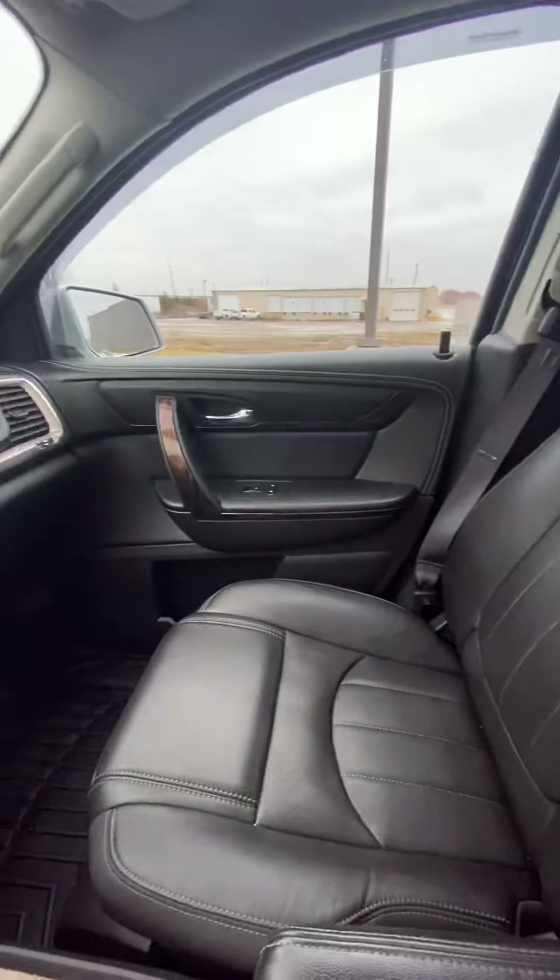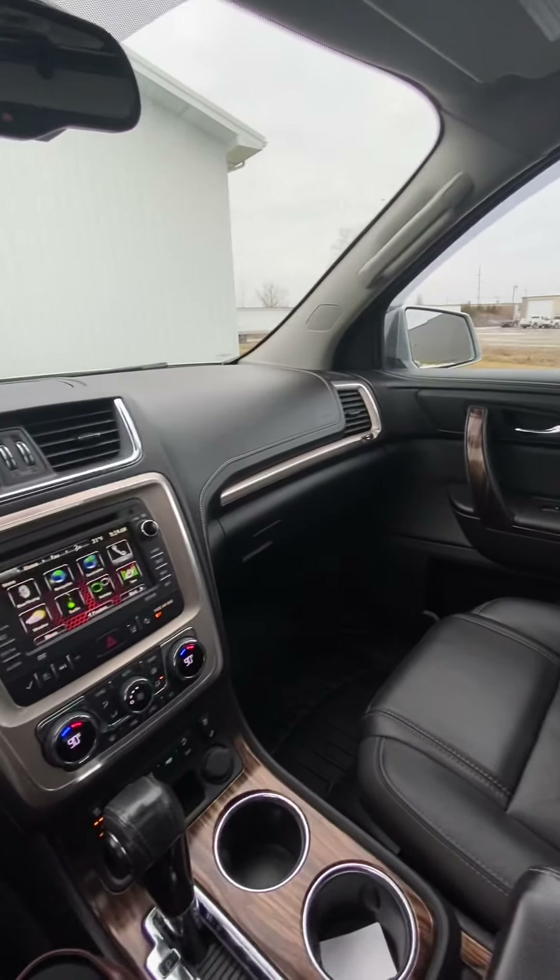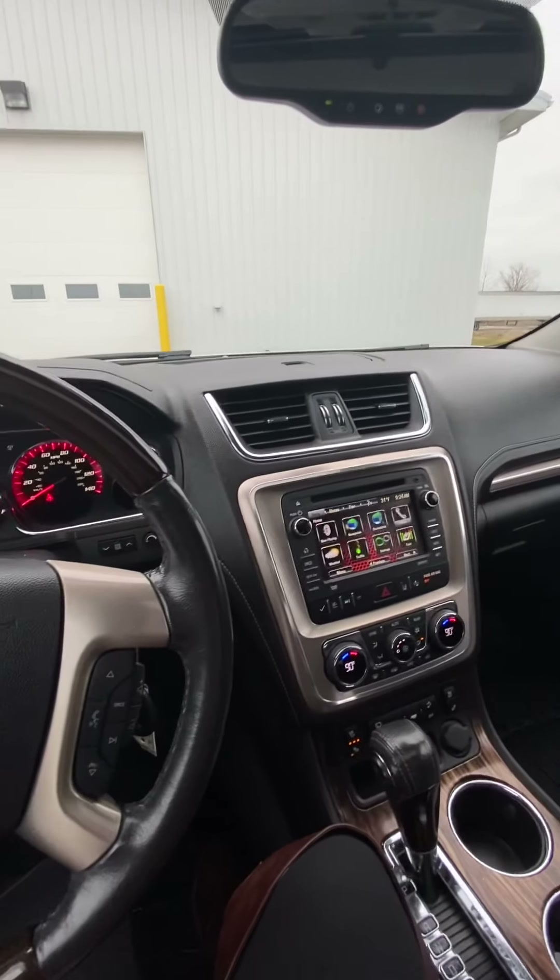That kind of wraps it up for the 2014 GMC Acadia Denali.